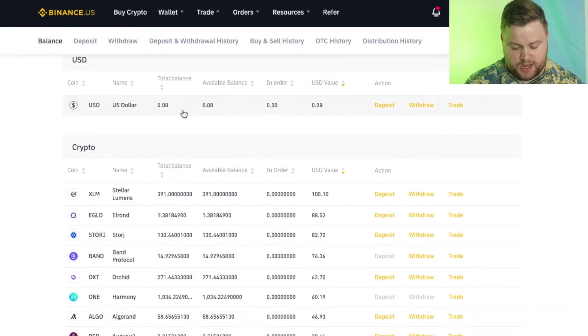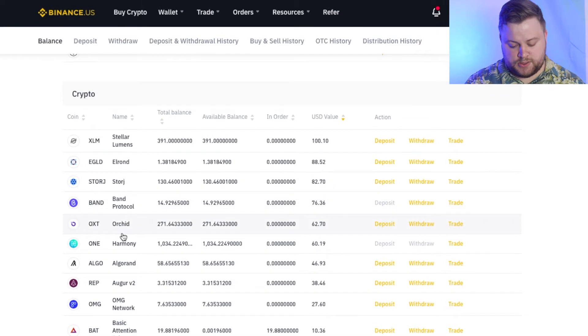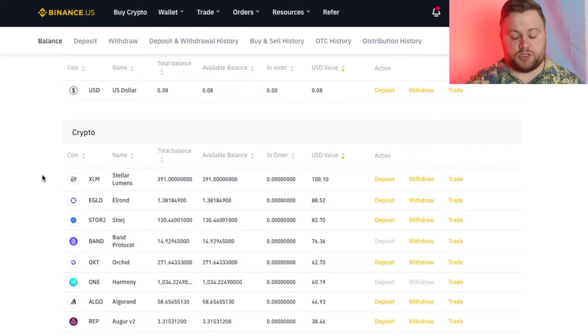And now if you look, when we scroll down, we have 10 different coins. So we literally have doubled the amount of coins, and that's because we've done so many different trades that we're just diversifying our portfolio and having more coins so that we have more to trade with.